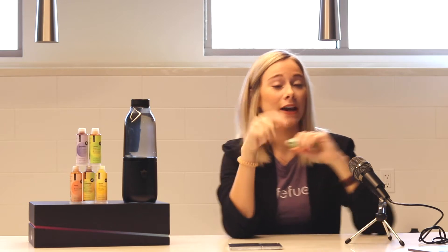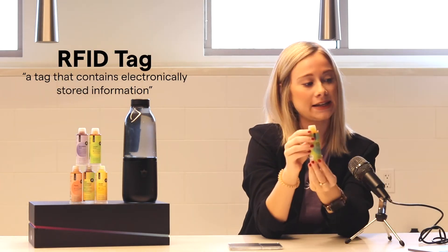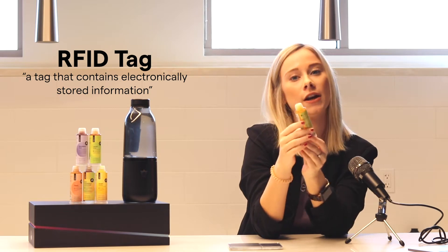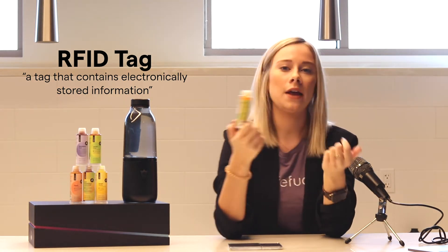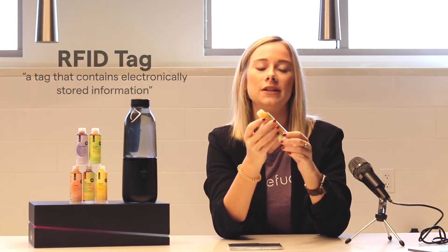If you want to get technical, the definition of an RFID tag is a tag that contains electronically stored information. A lot of times credit cards, pet tags — all of those things have RFID tags.